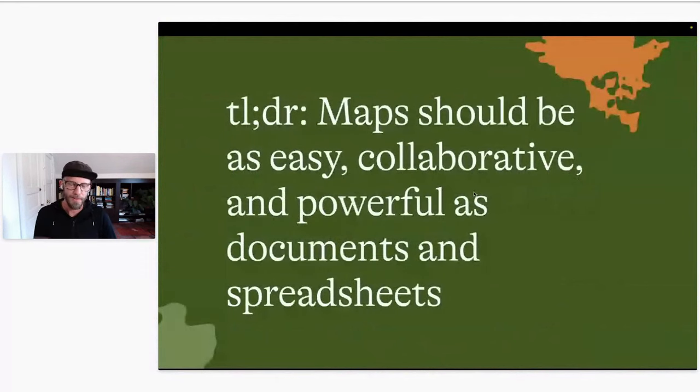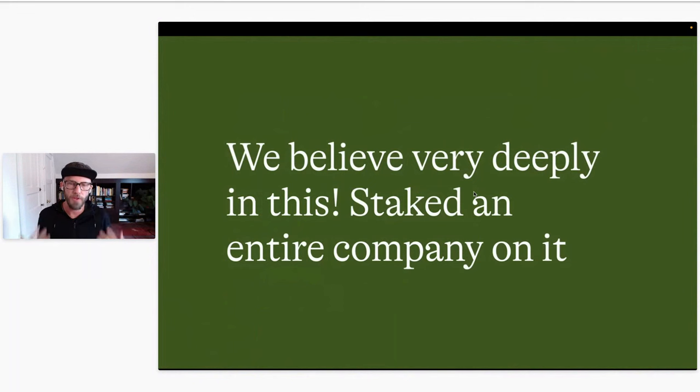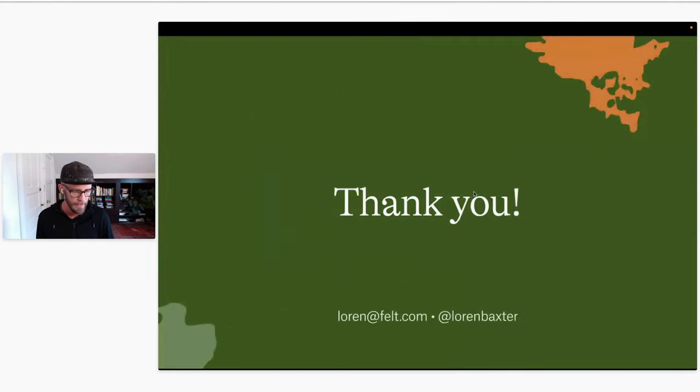So just to wrap up, TLDR: I think maps should be as easy and collaborative and powerful as documents and spreadsheets. I think they're kind of not always — but sometimes they're comparable kinds of documents. There's a whole layer of maps that really want to be at this kind of level. We believe super deeply in this. We've staked an entire company on it — staked a career on it. It is hard to do a startup, it's a lot of work, it's scary. But we believe in it so much that we're like, yes, let's spend years of our lives working on this thing and see if we can bring it to life. I really appreciate y'all letting me tell you about it. You can find me on the internet at Lauren Baxter. Looking forward to — if you try it, please send feedback.